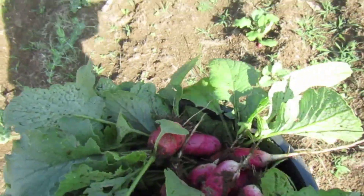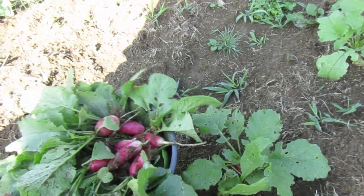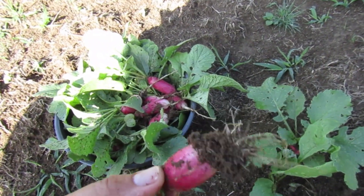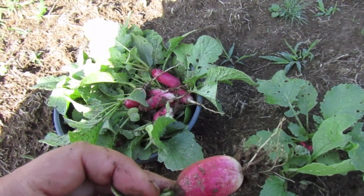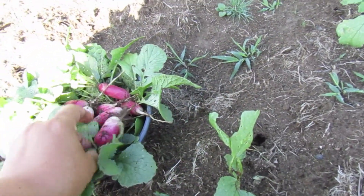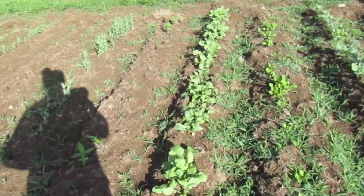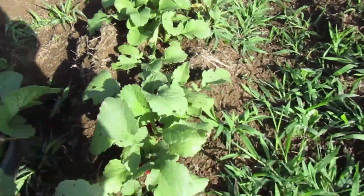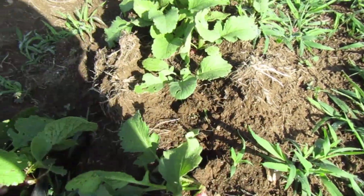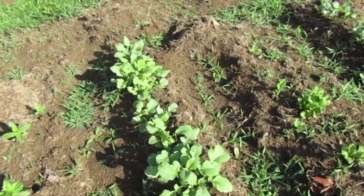Radishes actually last a while in the fridge. If I don't sell a bunch, I stick it in the fridge at the bottom in a plastic bag, and the radish and the greens will stay fresh and crispy for maybe two, at most three days. Then I notice them going a little soft. I'm sure they'll last even longer if you snip the greens off and just refrigerate the bulbs. So if any don't sell today, I'll display them tomorrow, and after that we'll probably eat them ourselves and pick some fresh ones for the stand.